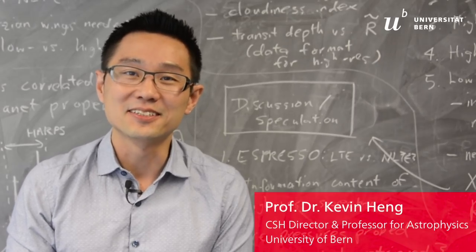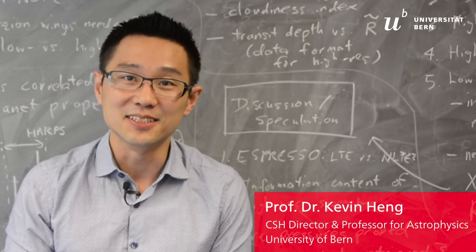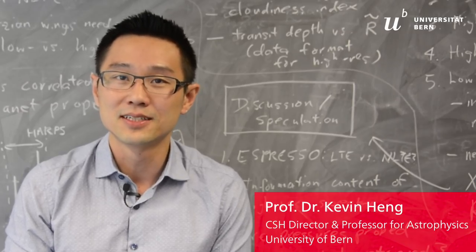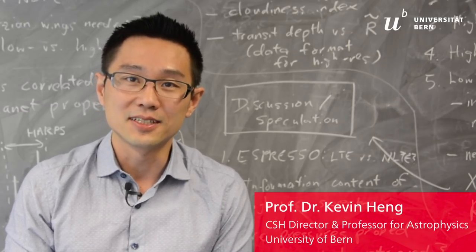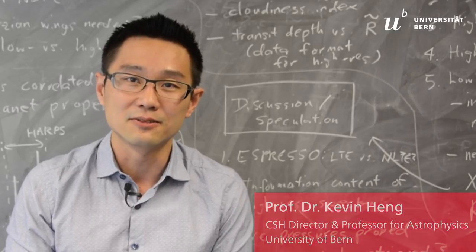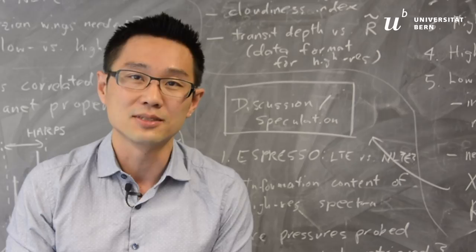I'm Kevin Heng, a theoretical astrophysicist who is interested in exoplanets — planets around other stars beyond our solar system. I am currently a professor of astrophysics at the University of Bern in Switzerland and the director of the Center for Space and Habitability.